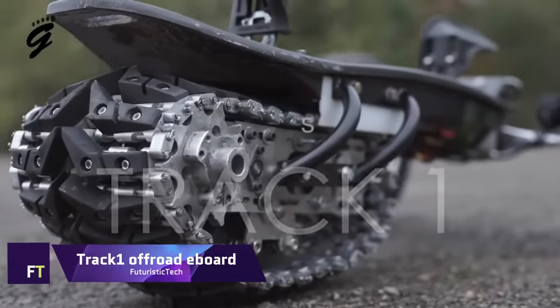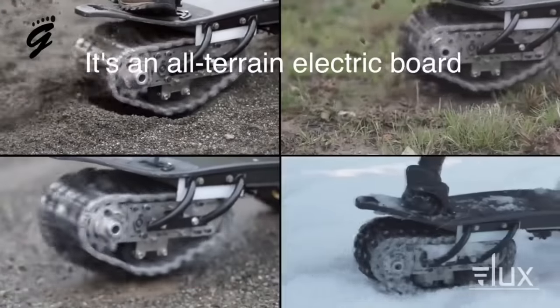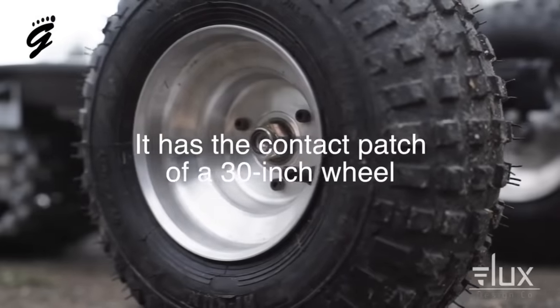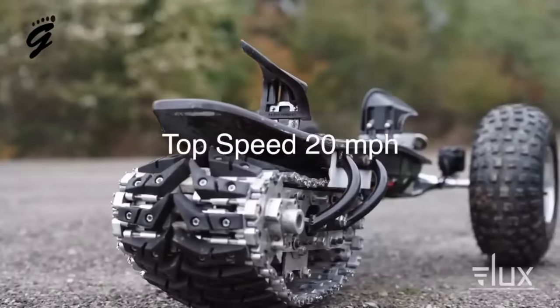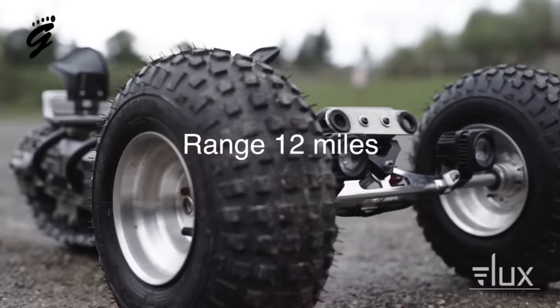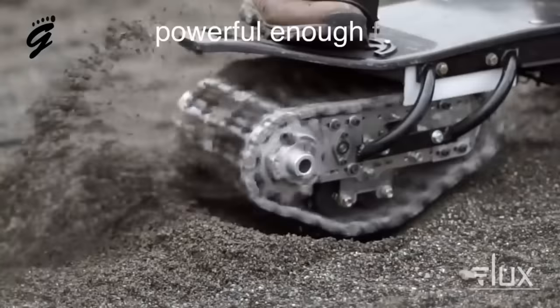Track 1 Off-Road Eboard. Flux Design Co.'s Track 1 Off-Road Eboard is an engineering marvel that can effortlessly traverse a variety of terrains. With its revolutionary track drive technology, which is currently pending a patent, this board is the first of its type and can be used all year round. The Track 1 is more than just an electric skateboard — it's an all-season, multi-use, all-terrain vehicle.